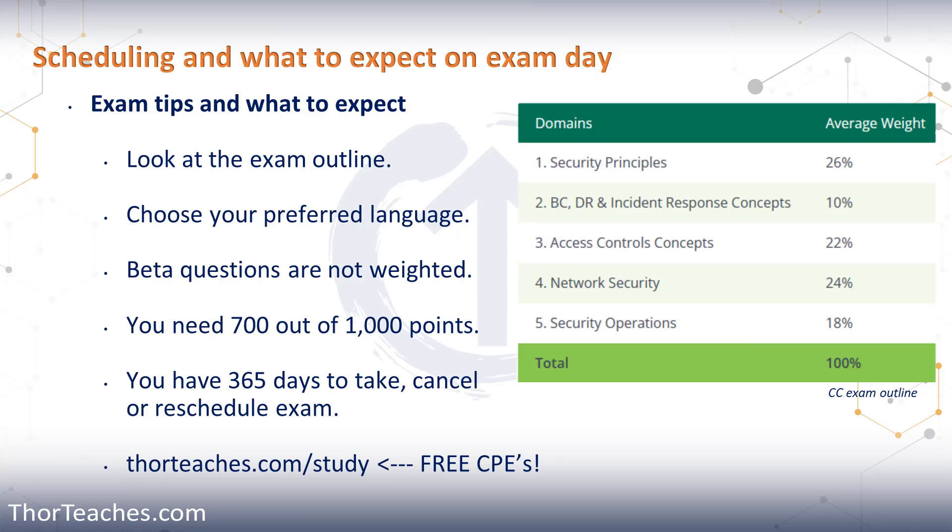To pass your exam, you need to score at least 700 out of a possible 1,000 points. That doesn't mean that if you answer less than 70% of the questions right you fail, because the questions are weighted. ISC2 is pretty close about what that means, but we assume a very easy question could be worth two points, where a very hard question could be 10 points or something like that.